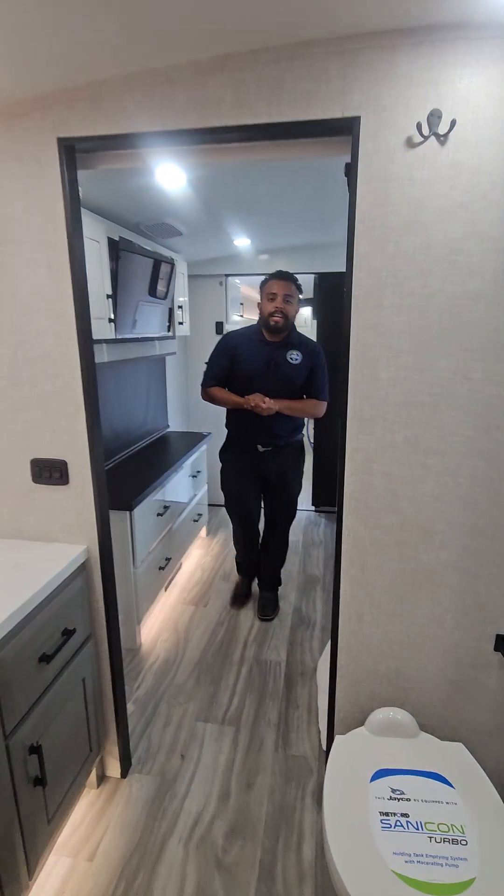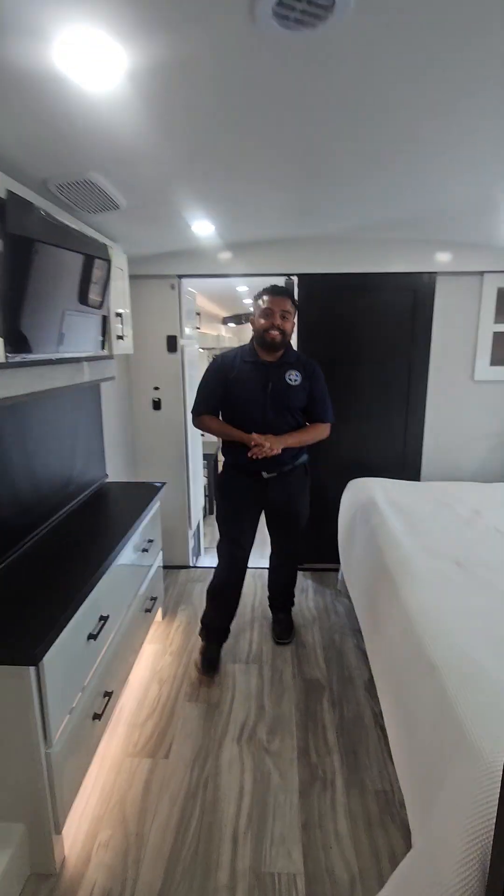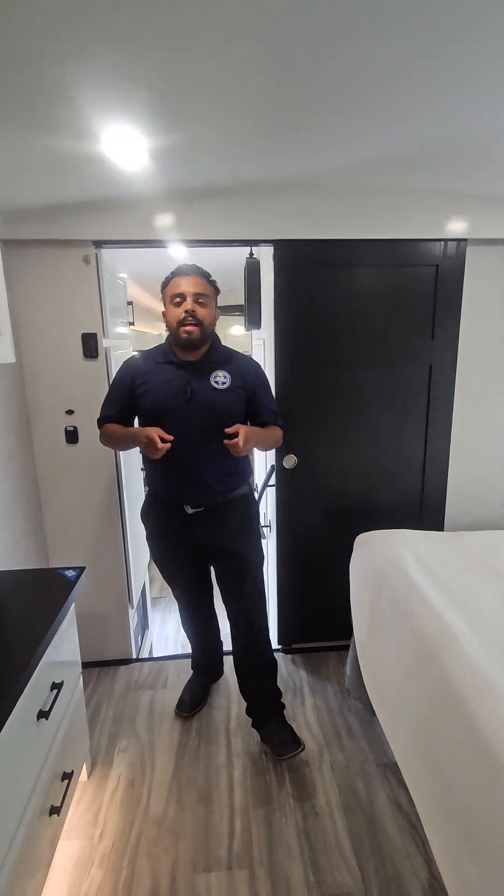Please come check out this Jayco Pinnacle — they're super luxurious. Again, my name is Angel. You can reach me at 713-598-7922.